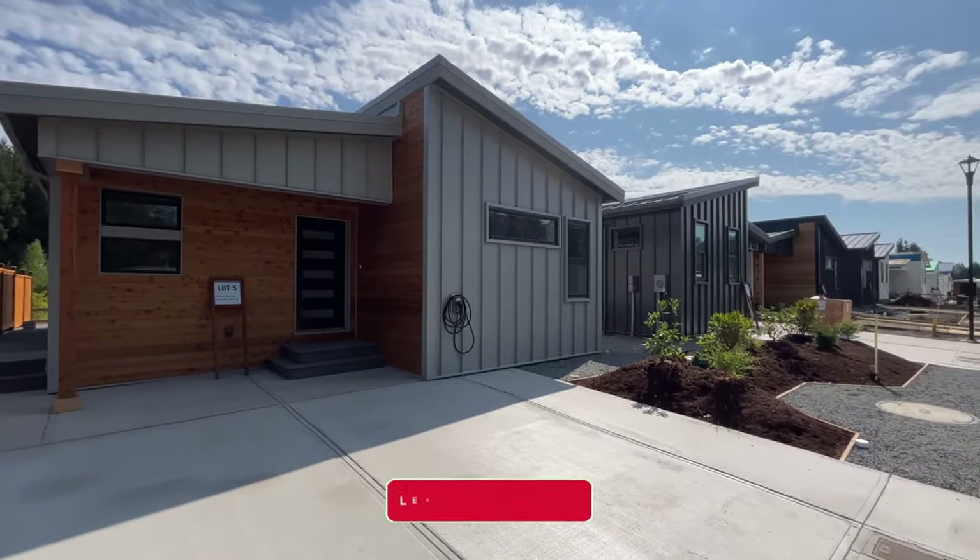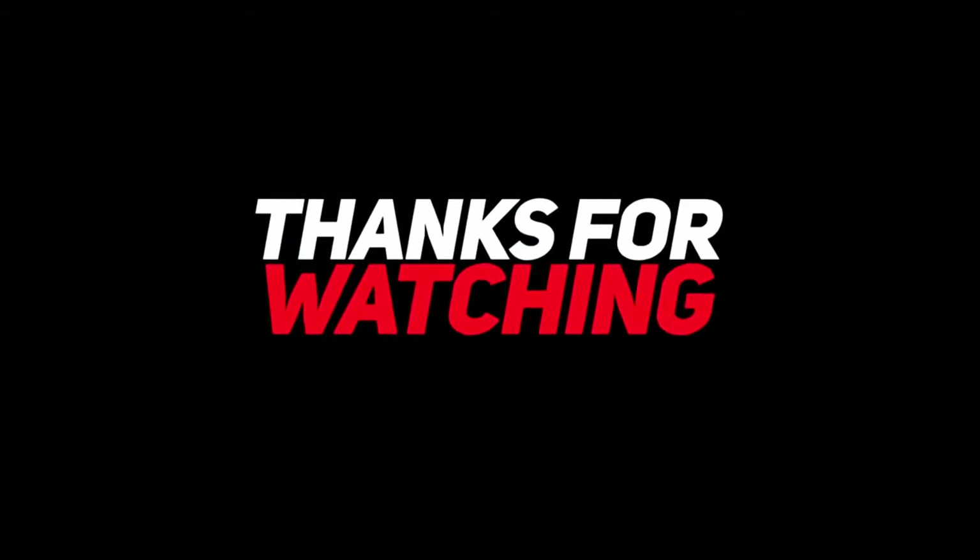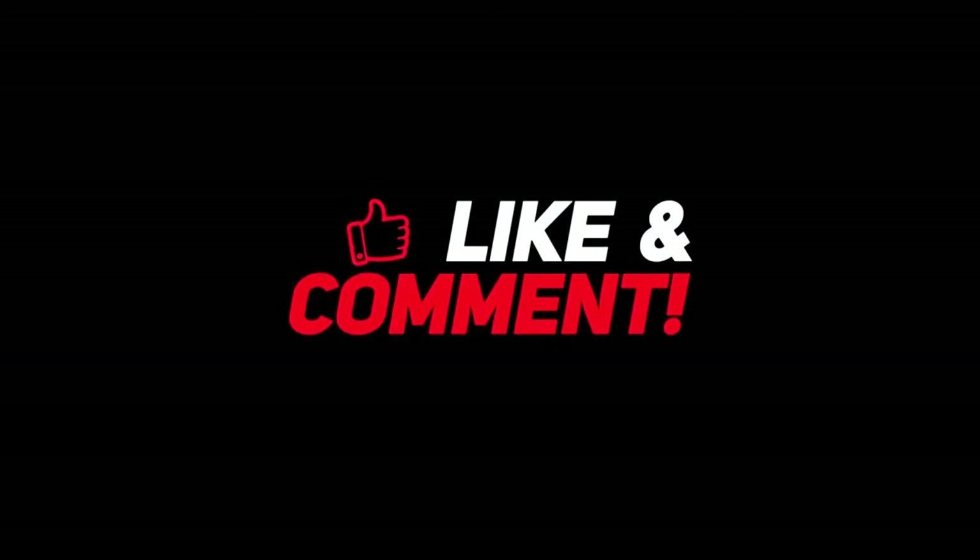Which is your best choice? Tell me in the comments section below. I hope you find this video entertaining and useful. In order to see more videos like this, kindly subscribe to my channel and give it a thumbs up. I appreciate you watching and I hope to see you in the next video.